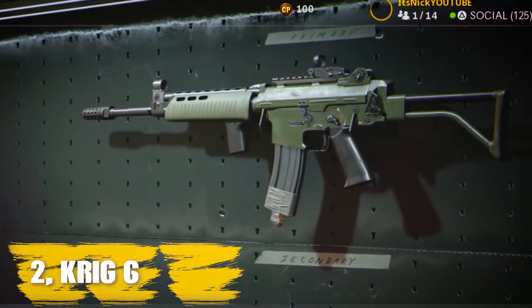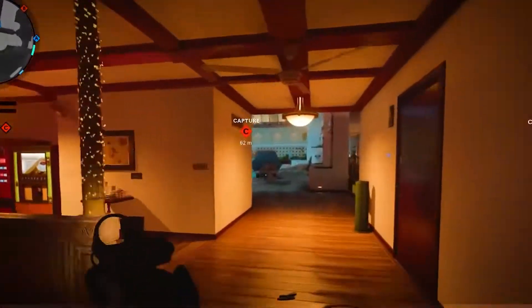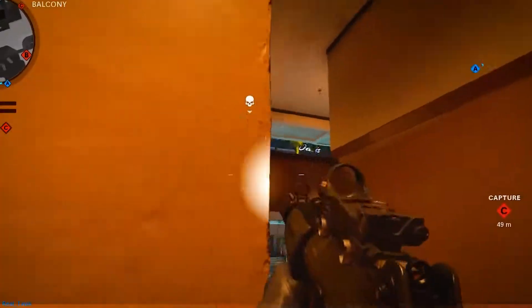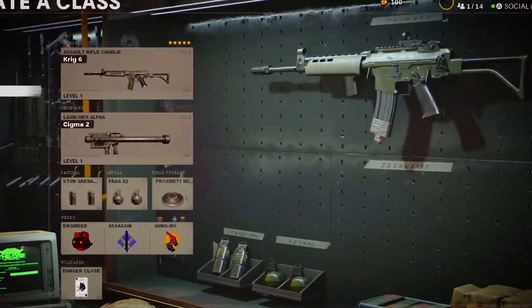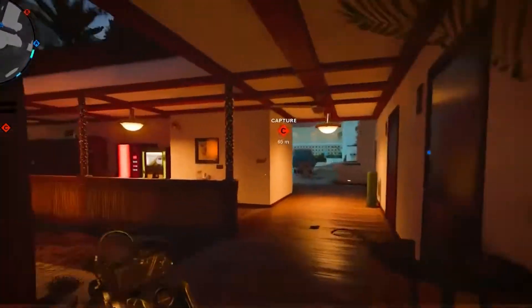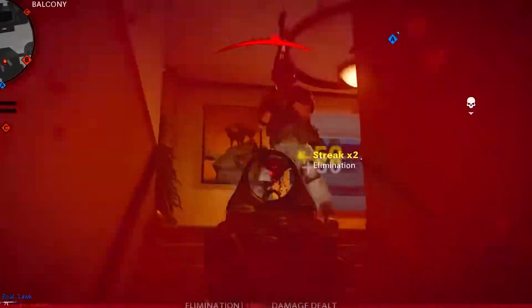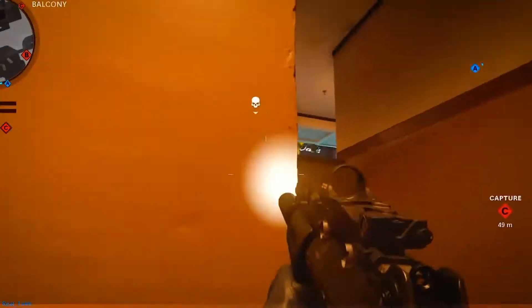Number two: Krig 6. Next up we have the Krig 6, which simply oozes versatility and is arguably one of our favorite weapons to use. With impressive fire rate, damage, and accuracy, the Krig 6 excels at close, medium, and long range combat, thriving on maps such as Armada, Crossroads, Cartels, Miami, and Satellite. We've found the weapon to be balanced all across the board, featuring little to no recoil thanks to the muzzle and under barrel attachments.